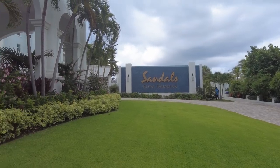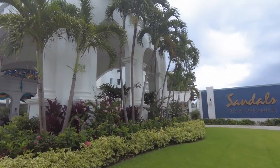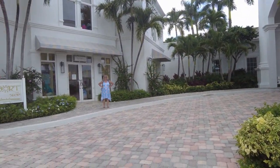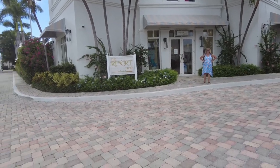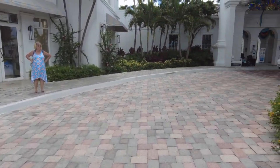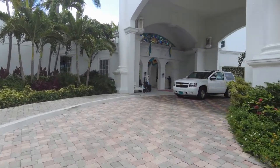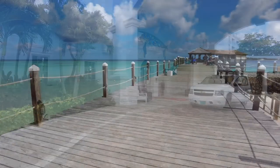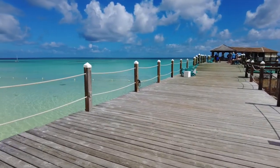Hi, today we take you along to Sandals Royal Bahamian, located in Nassau in the Bahamas. We'll show you around the resort and tell you our thoughts. As a special surprise, we were there on Bahamian Independence Day, so we'll show you some of the festivities from that. And we'll even show you some people catching crabs on the beach. So stick around, and we hope you enjoy this episode.